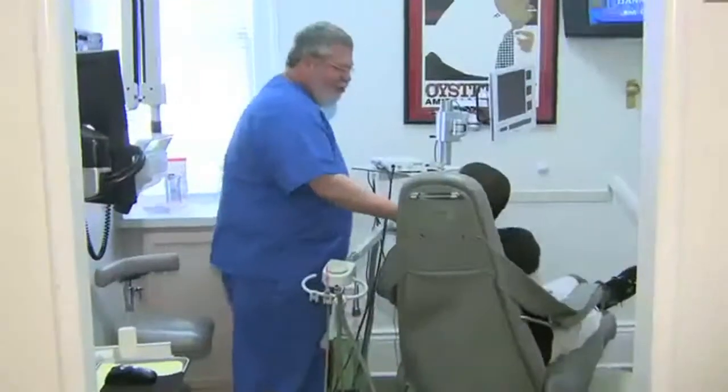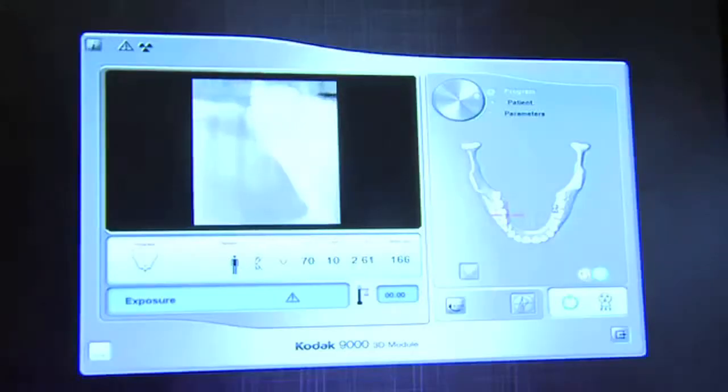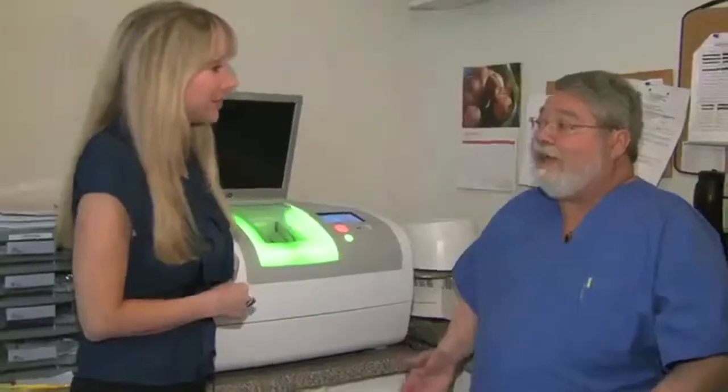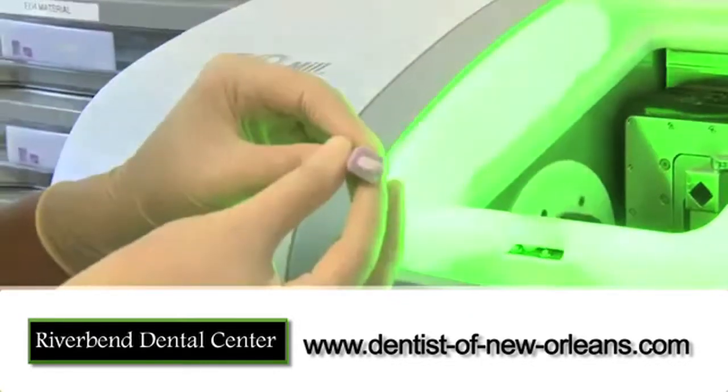If it's new, cutting-edge and state-of-the-art, you'll find it here at River Bend Dental Center. The technology is phenomenal today. We're able to give the patients better service, faster service. And thanks to this new piece of American technology, the E4D,